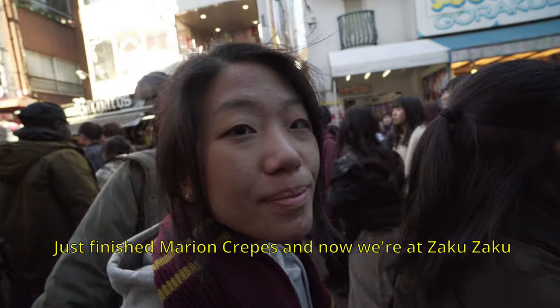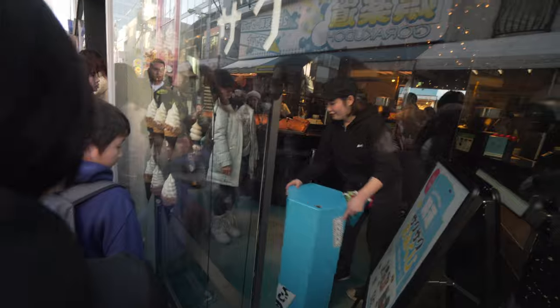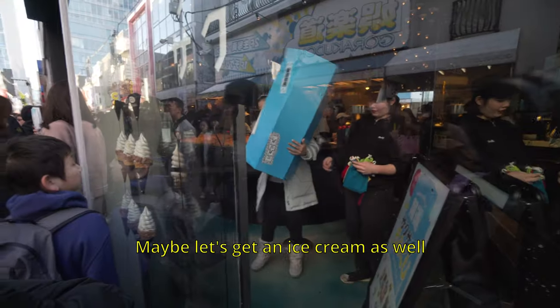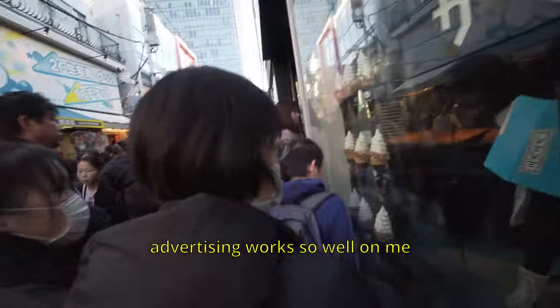Just finished Marion Crepes, now we're at Zaku Dizoku for our second dessert. They have ice cream and some spiky dessert. I want the spiky one — maybe let's get an ice cream as well. Advertising works so well on me.